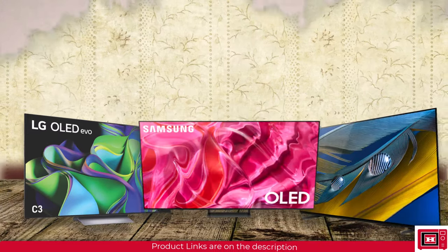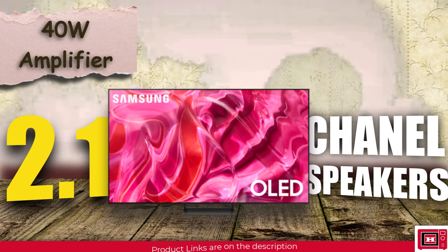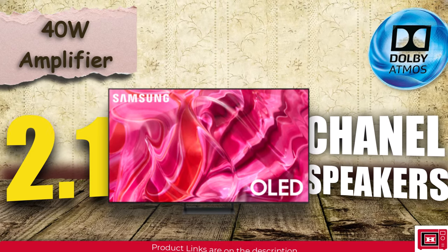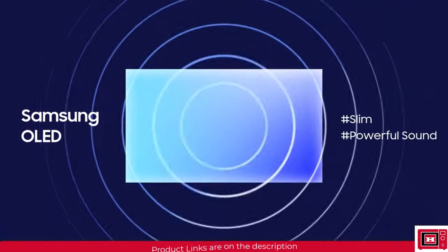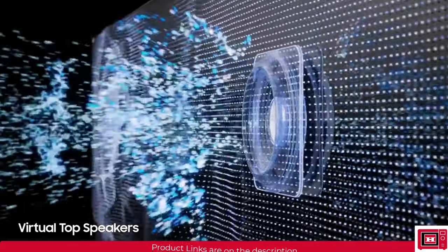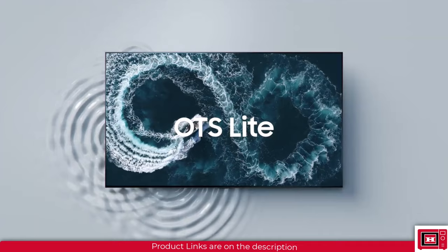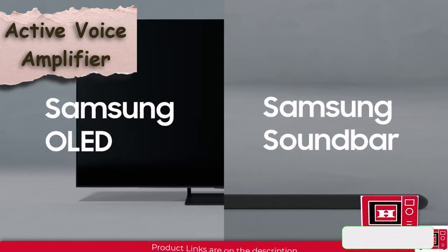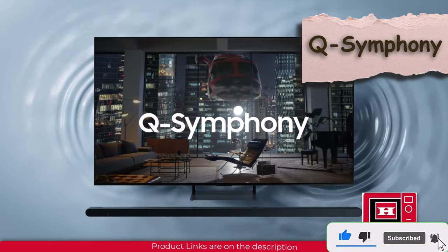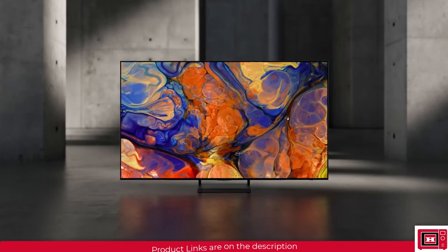The Samsung S90C offers a 2.1 channel speaker system with a powerful 40W amplifier and Dolby Atmos support for overhead sound effects. Unique to Samsung, the S90C features Object Tracking Sound Lite technology, which provides a moving audio experience by syncing sound with movement on screen. The Active Voice Amplifier ensures dialogue clarity, especially in noisy environments. The S90C also features Q-Symphony for a broader, harmonious sound stage when paired with compatible Samsung soundbars like the Q990C.